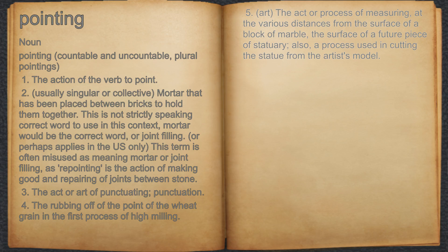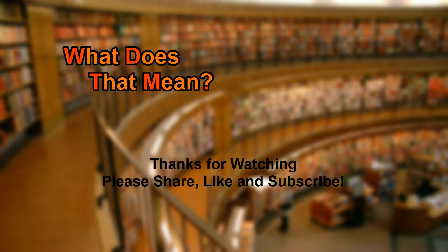5. Art. The act or process of measuring, at the various distances from the surface of a block of marble, the surface of a future piece of statuary; also, a process used in cutting the statue from the artist's model.